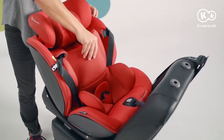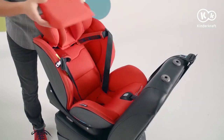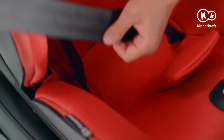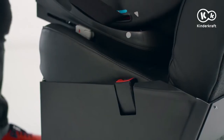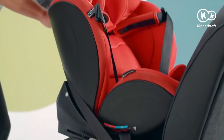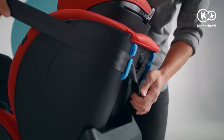To do this, take out the inserts. Guide the belt under the armrests at the front of the seat. Fasten it. Pass the upper section of the belt behind the back of the backrest through the guide. Put the inserts back in.